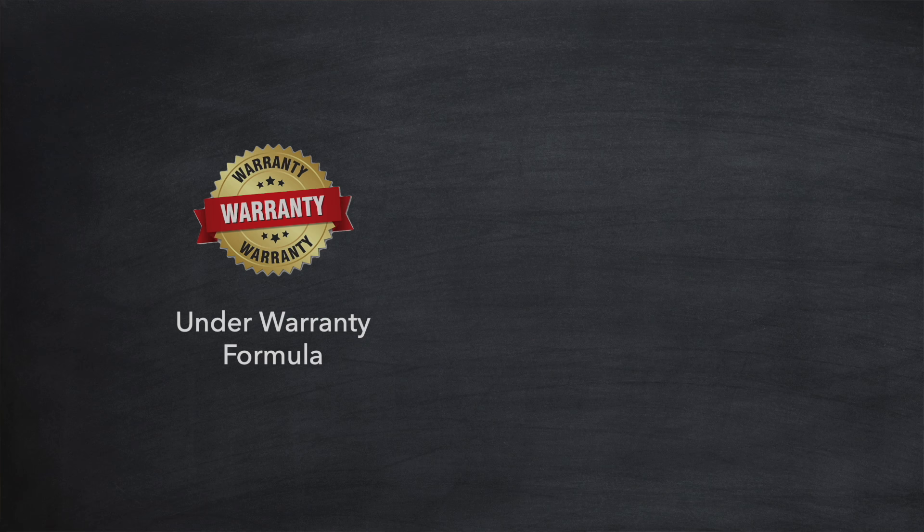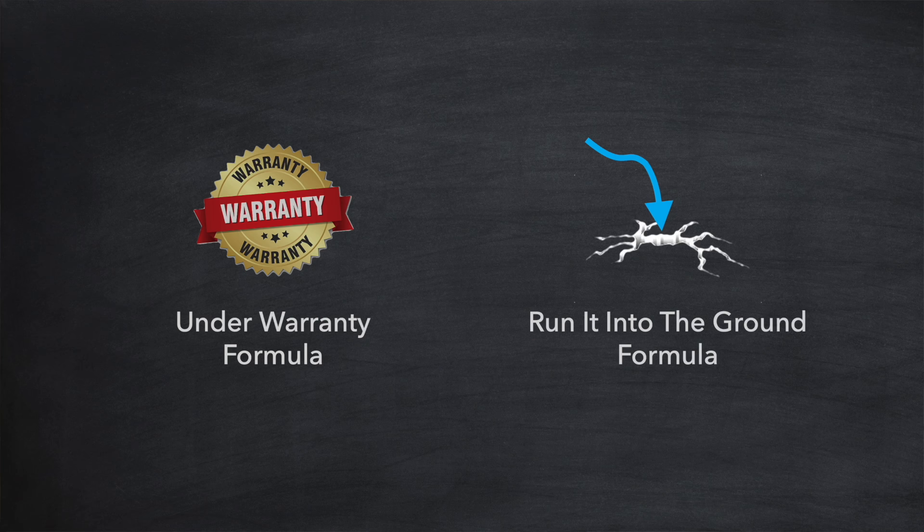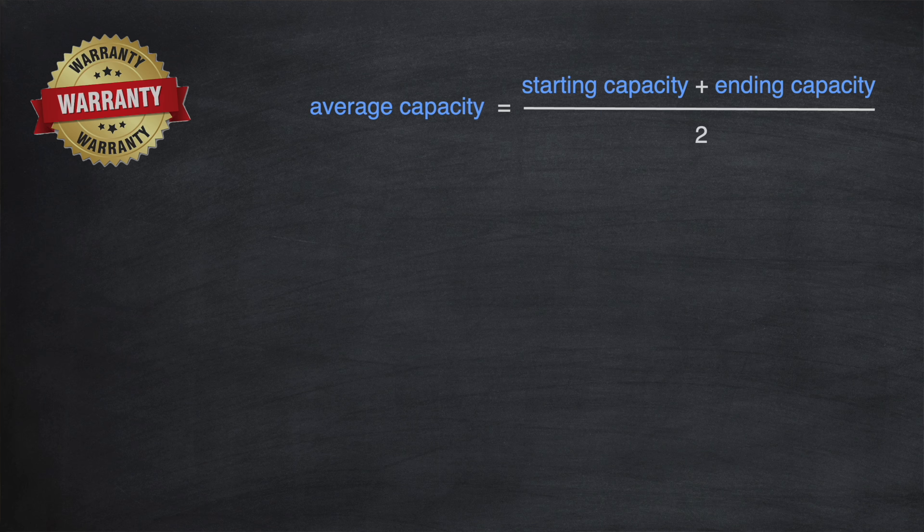Let's take a formula that accounts for everything we've talked about to come up with a cost per kilowatt hour number for our battery. We need to decide how long we'll be using the battery for. One option — the under warranty formula — keeps the battery only as long as the warranty period. The formula works by first calculating the average capacity across the warrantied lifetime by adding the starting capacity and the ending capacity together and dividing by two.